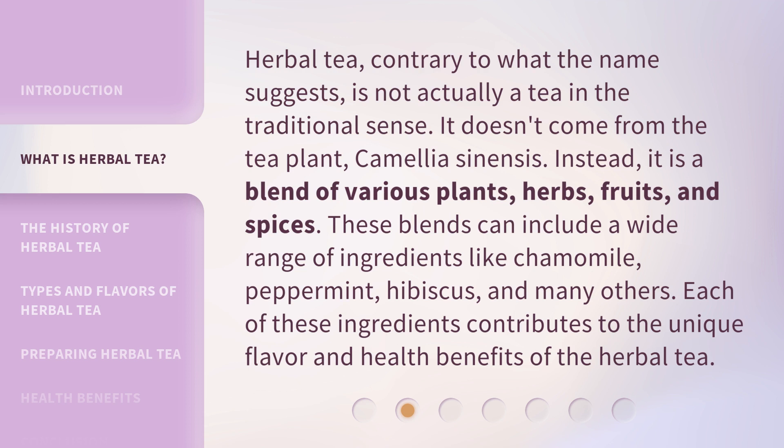Herbal tea, contrary to what the name suggests, is not actually a tea in the traditional sense. It doesn't come from the tea plant, Camellia sinensis. Instead, it is a blend of various plants, herbs, fruits, and spices. These blends can include a wide range of ingredients like chamomile, peppermint, hibiscus, and many others. Each of these ingredients contributes to the unique flavor and health benefits of the herbal tea.